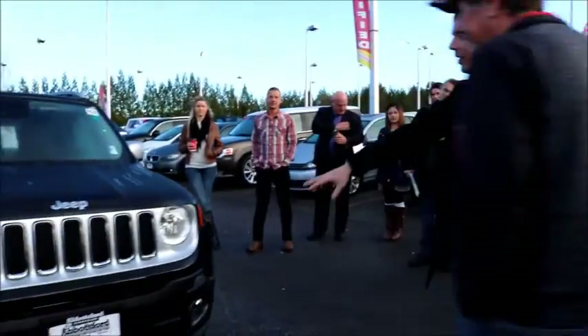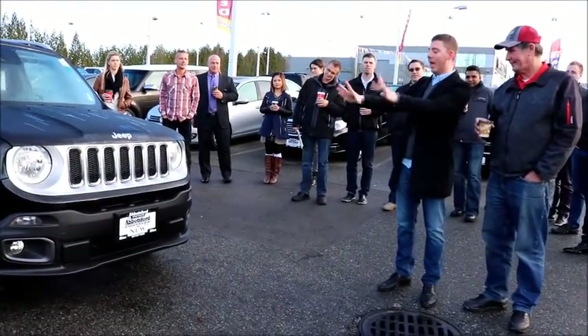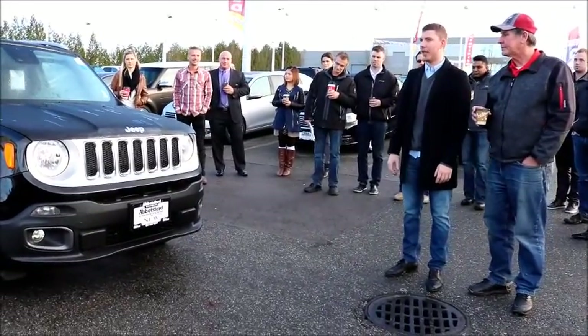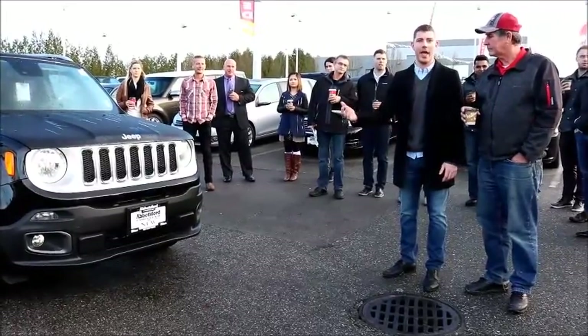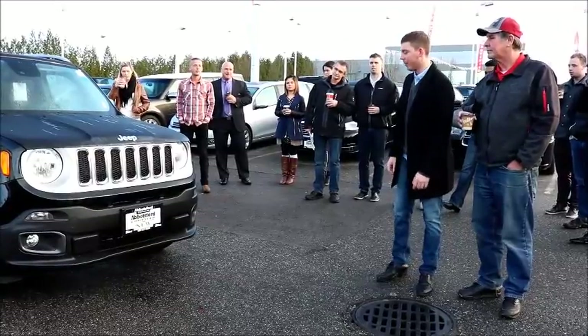You'll see that we still do have the traditional seven-slot Jeep badging in the front end that really sets it apart from anything else in the market. Driving down the road, no matter whether it's a Wrangler, a Renegade, Cherokee, Grand Cherokee, people are going to know what you're driving. And it's a very respectable vehicle.